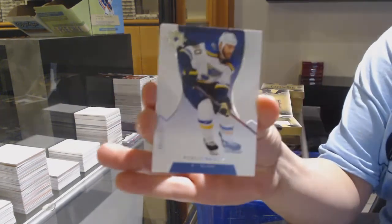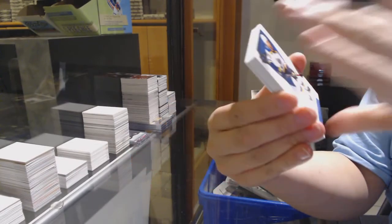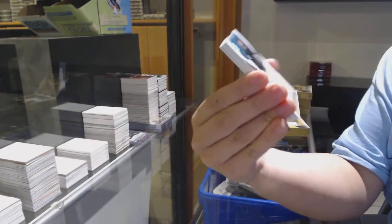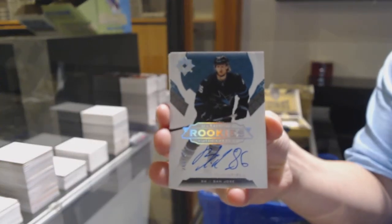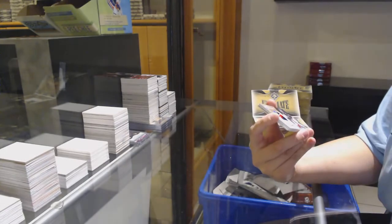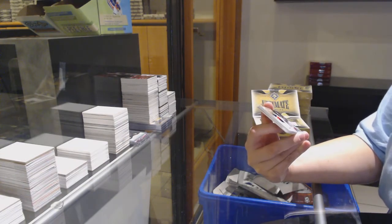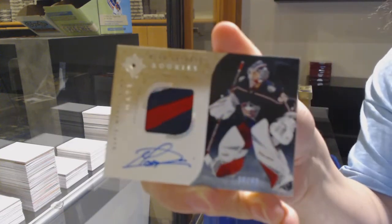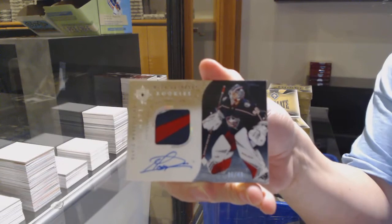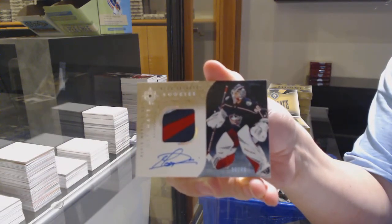We've got a base card numbered to 149 for the St. Louis Blues, Ryan O'Reilly. Rookie Honor numbered to 299 for the San Jose Sharks, Joaquin Bleichsfield. We've got an autographed patch variation rookie numbered to 49 for the Columbus Blue Jackets, Elvis Merzlikens.